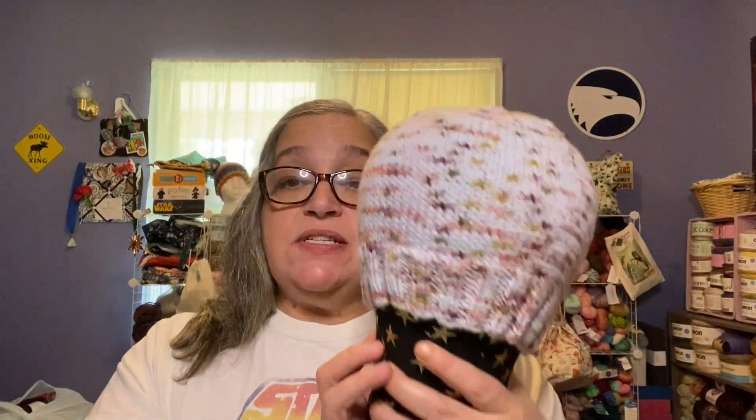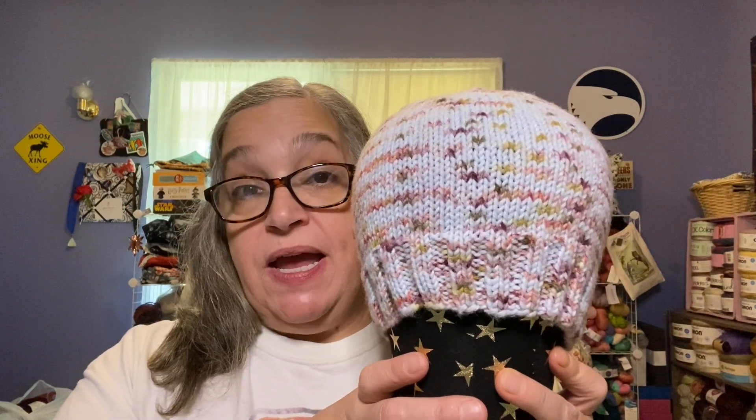I knit this hat for Crochet Creations by Christy — she has a YouTube channel and a Facebook page. On her Facebook page she runs make-alongs where if you knit or crochet a hat every month and enter, you can possibly win a prize. I didn't have a specific hat in mind for April, so I did a vanilla hat. This will be my April entry. I'll link her page down below.